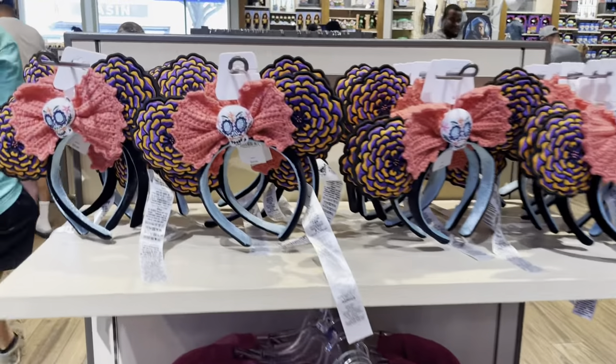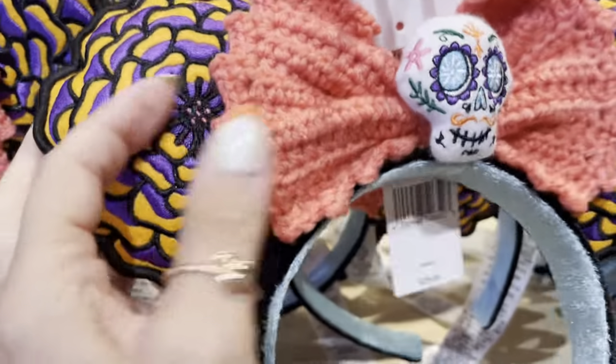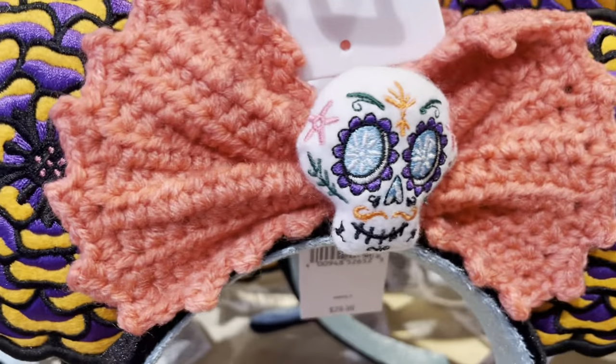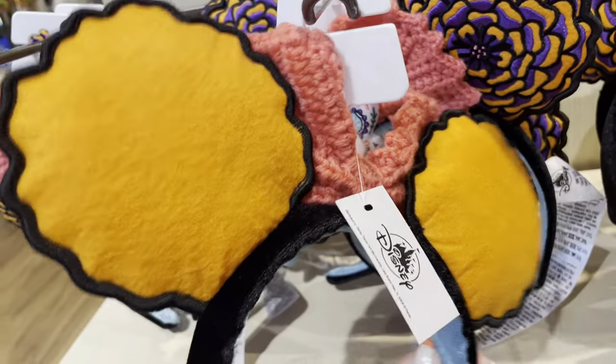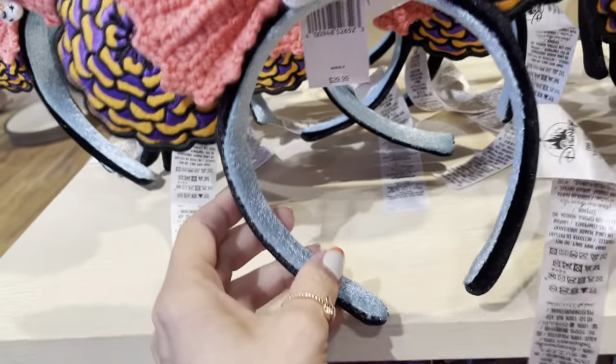And they also have cool ears. These have like a crocheted bow, which is super cool. This has some embroidery work to it — the sugar skull in the middle. And then the backs are just plain orange. The headband is like a soft velvety material.